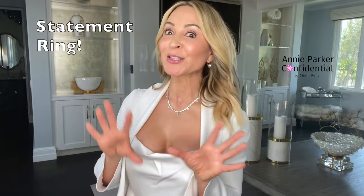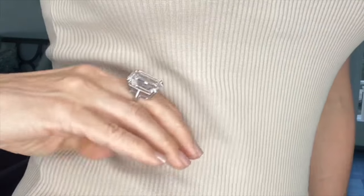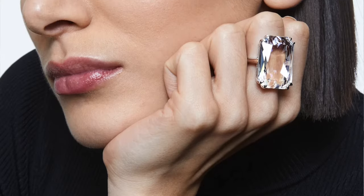Last but not least in the ring section is the big statement piece — this is a big, humongous emerald cut crystal ring. It isn't meant to pass as real; this is just for fun. When you're going out and you really want to bring it and be extra, this is the ring to do it. If I'm meeting friends for cocktails or going to dinner and wanting to add a little more element of glam, this is it.